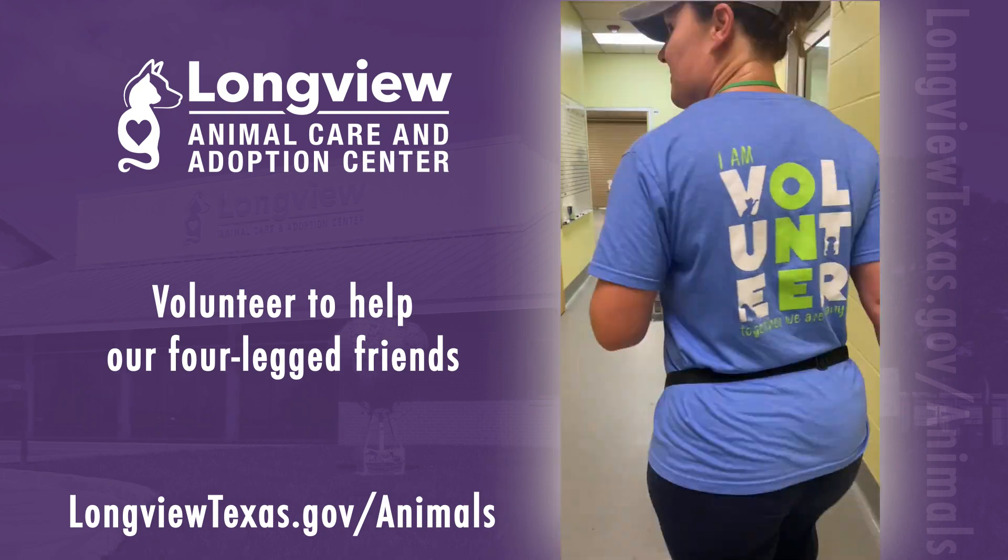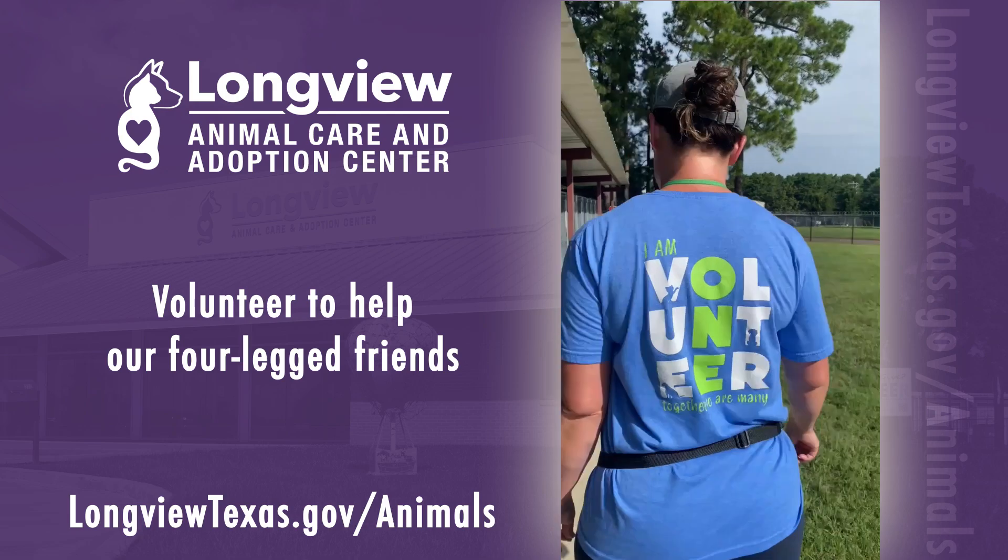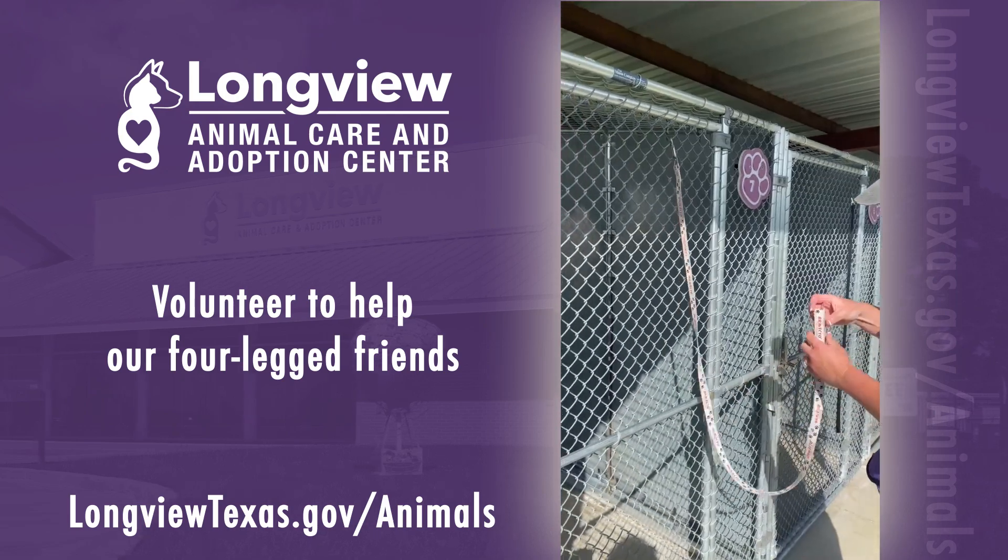Once ready, we head out to walk the dogs. During morning shifts, adoptable dogs are outside while their indoor spaces are cleaned. In the afternoon, they're back in the adoption lobby.